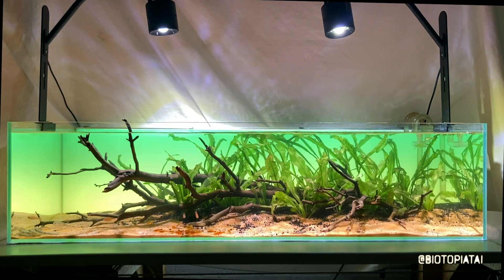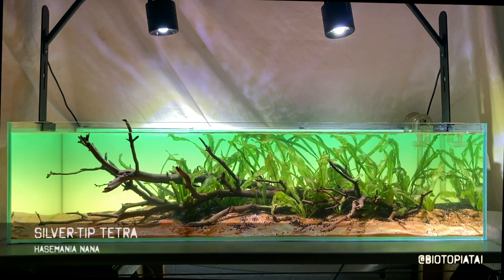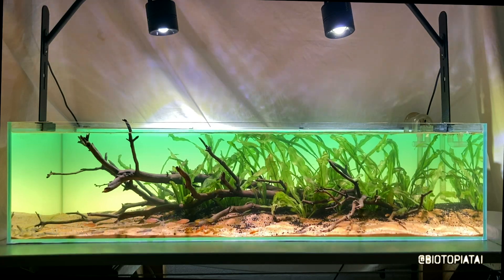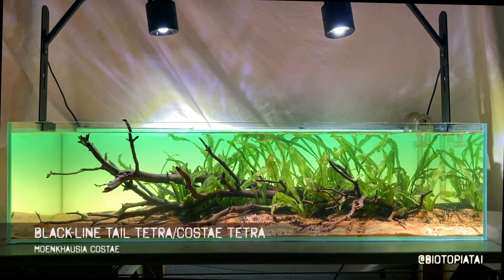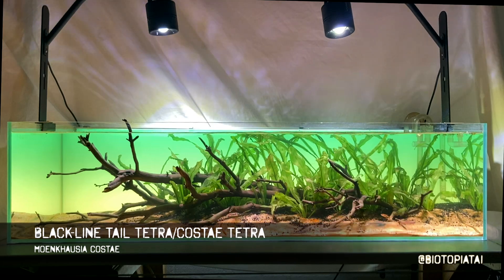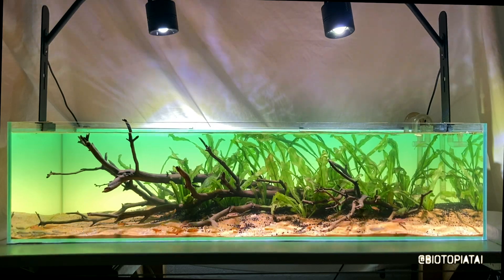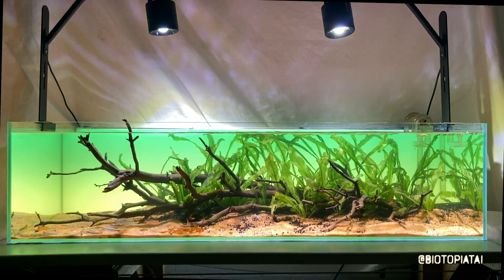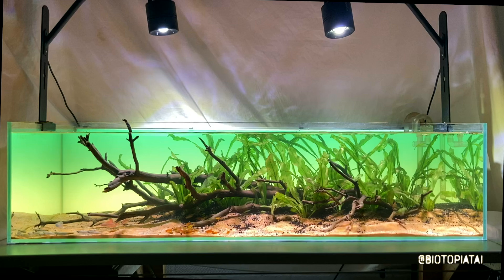The two most well-known are the silver-tipped tetra, Hasmania nana, and these black-lined tetras, Morcausia costae. You can see one of them darting around in the front - big silver thing, rather manic. There's six of them in here; the others are hiding in the plants.